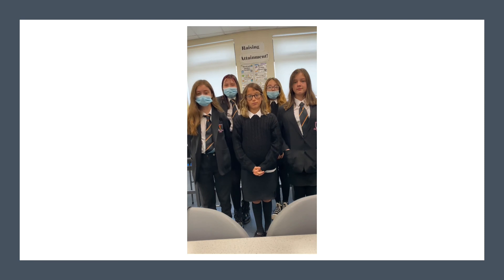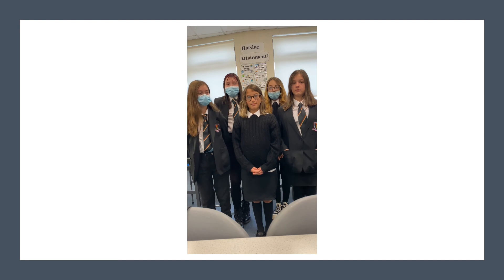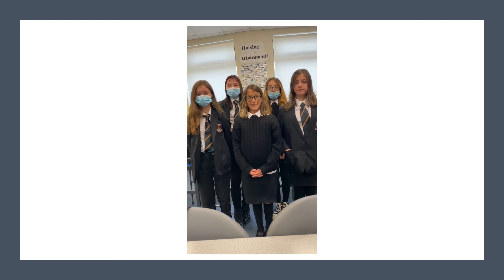If you would like to find out more, speak to your S1 Ambassadors or contact Mr. Grimbley or Ms. Graham. Thank you.